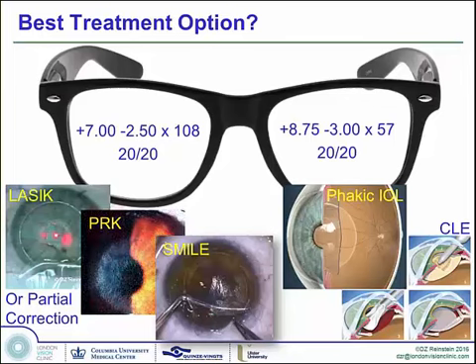PRK for very high hyperopia has been shown to not really be a good option, so it's kind of excluded as an option off the bat. SMILE is not quite yet available for this, although the initial results of our studies being performed by Kishore Pradhan in Nepal, together with a protocol we're running out of the London Vision Clinic, are very promising — but this is not quite available yet.